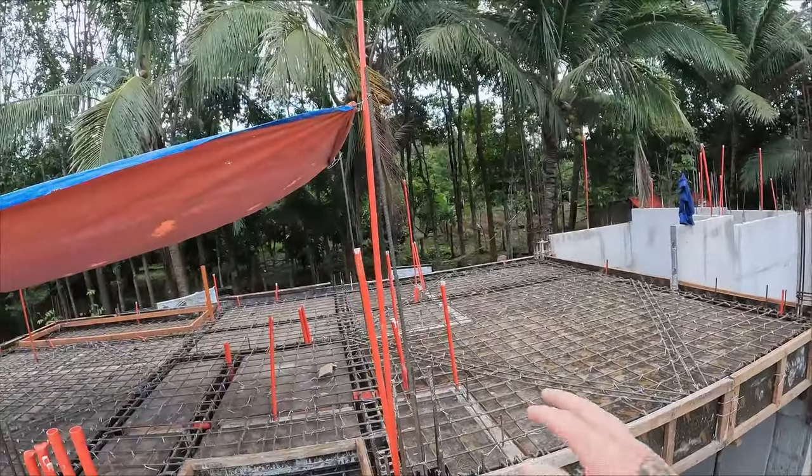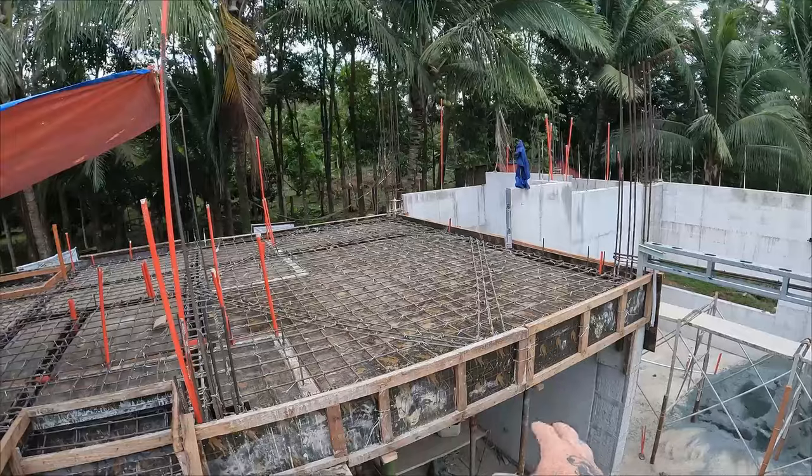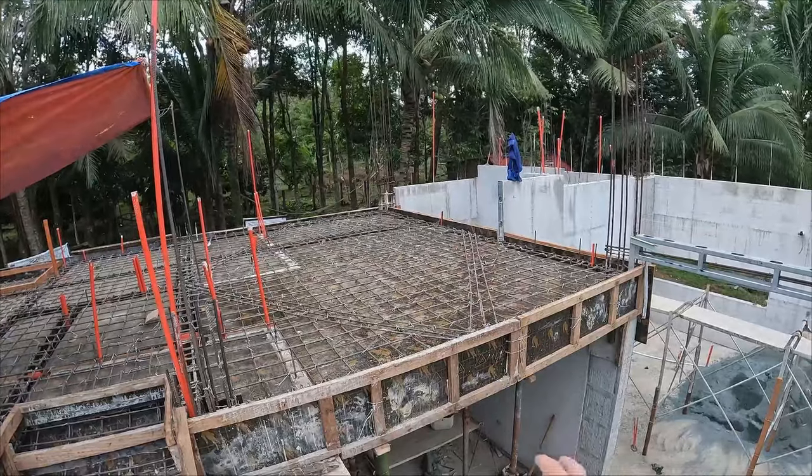This is the next big push. You can see how this bedroom right here forms the ceiling of this part of the breezeway.